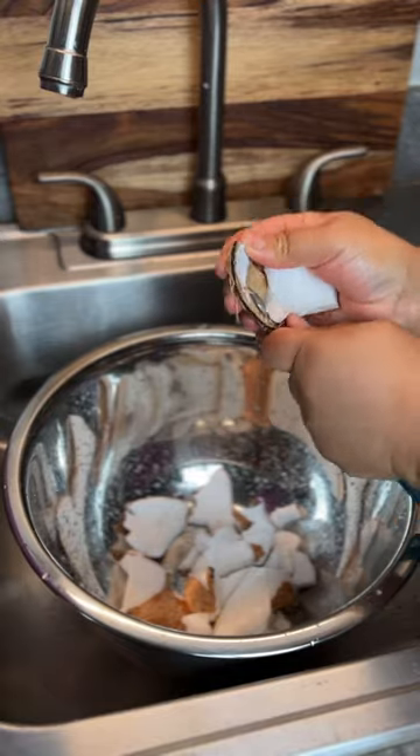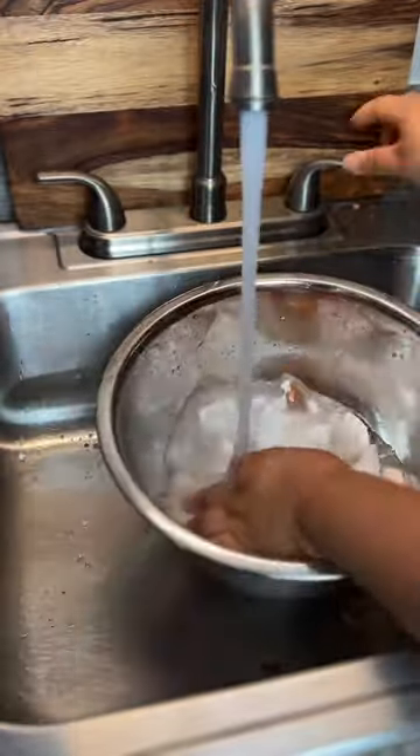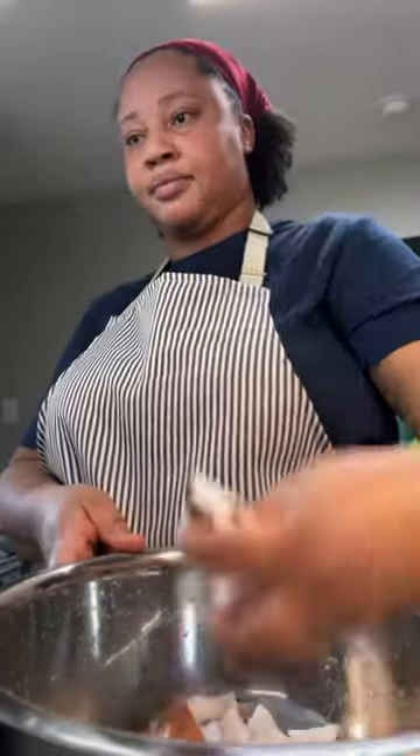Coconut milk may also stimulate weight loss and lower cholesterol. The milk contains an antioxidant called lauric acid that may also help to prevent stroke and heart disease.